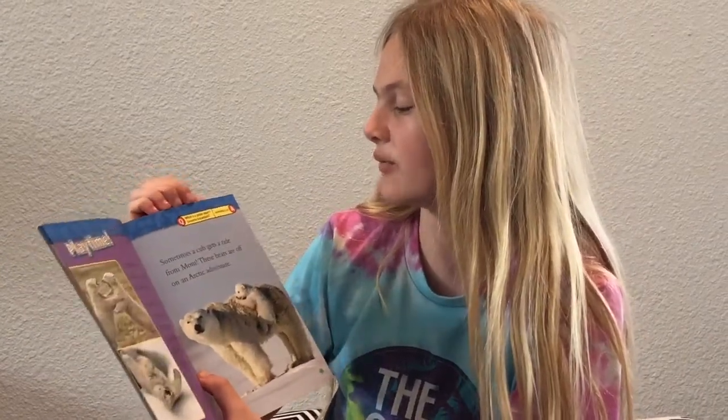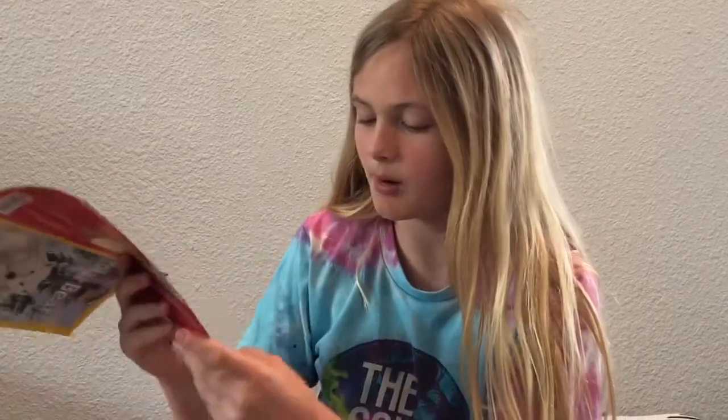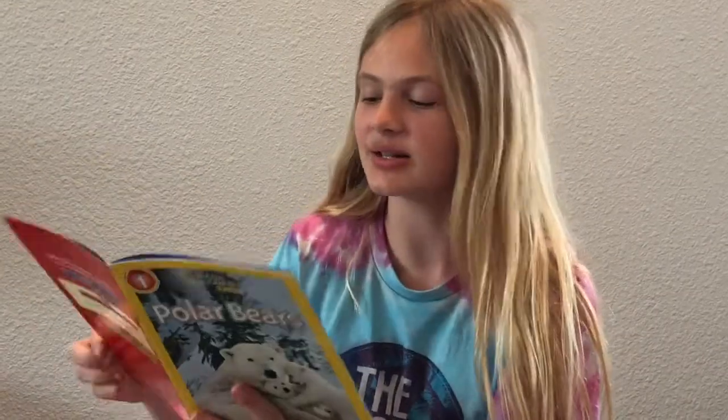What is a polar bear's favorite breakfast? Ice Krispies — instead of Rice Krispies.